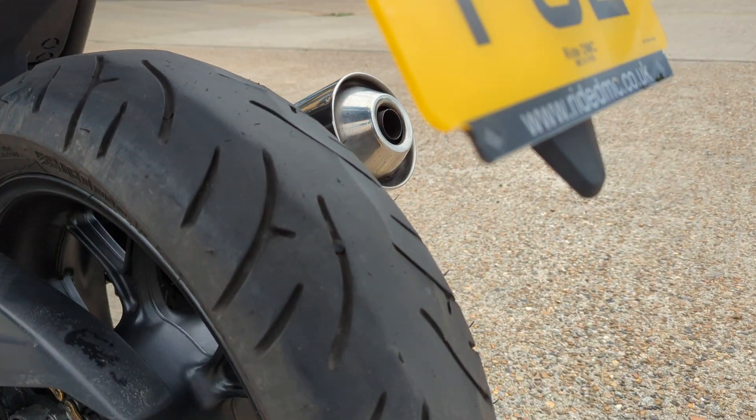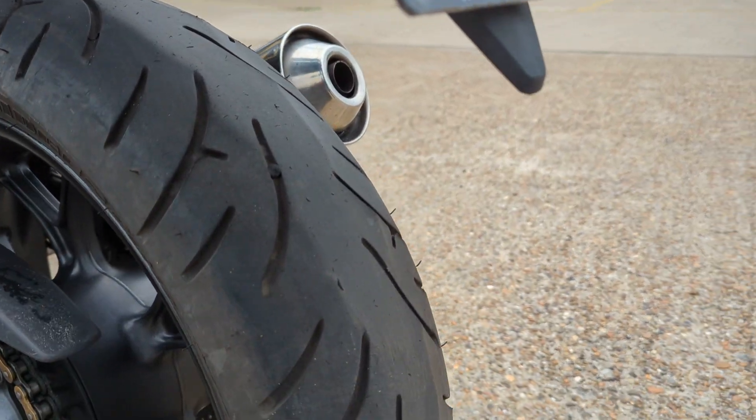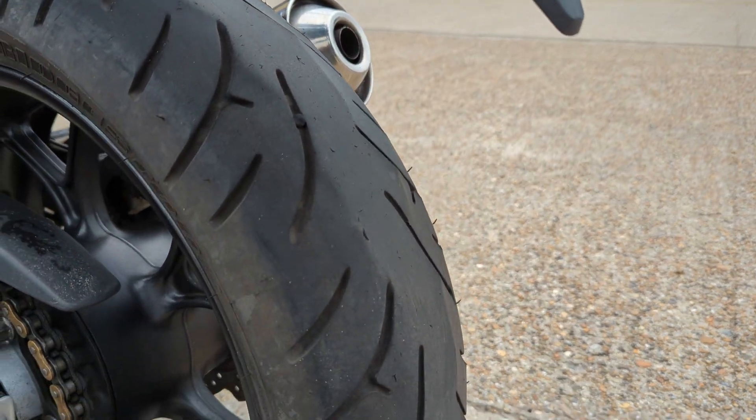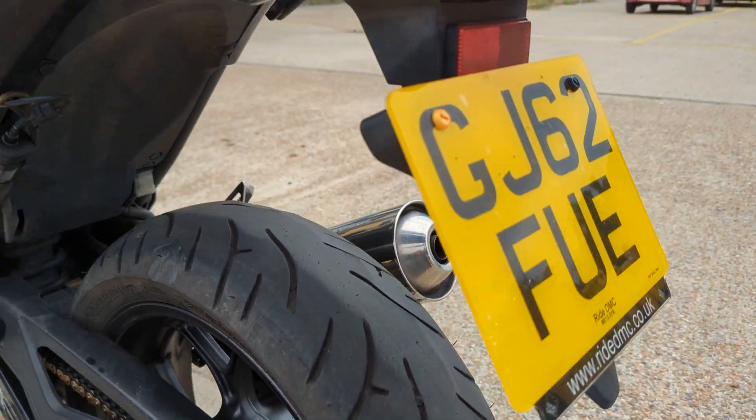I wouldn't be guaranteeing that the oiler works — I'm sure it does but you'd have to test that out. The rear tire's certainly not illegal, there's quite a lot of tread in it, but it's a little bit unevenly worn.